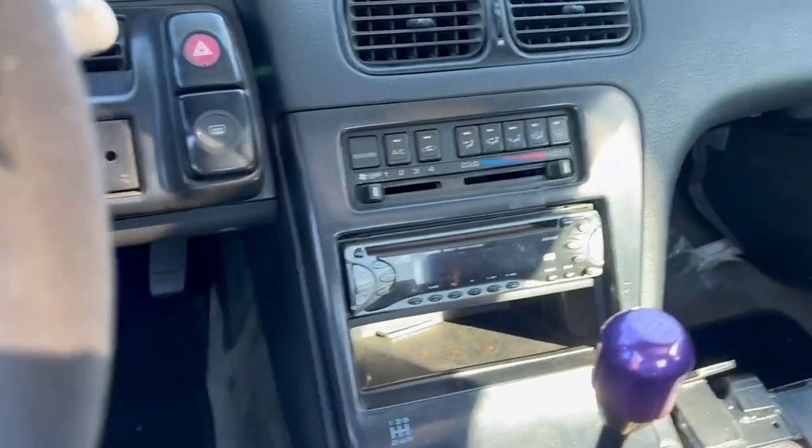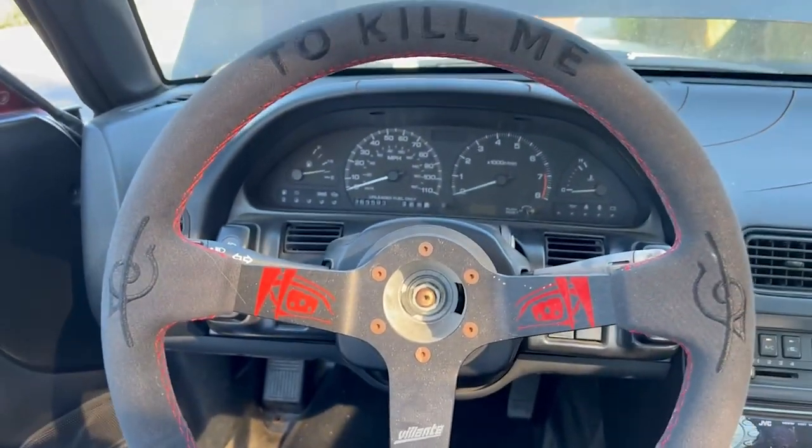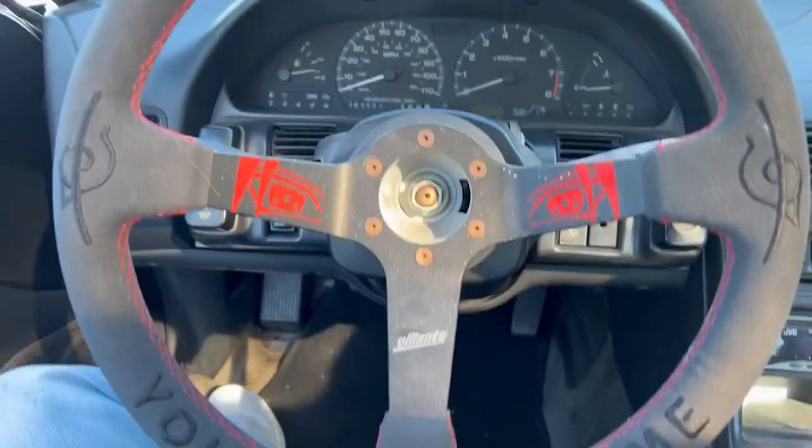The car does have a nice working stereo. The speakers I think are still stock so they sound pretty bad, but it's nice to just have the stereo head unit in general. I also got a nice new steering wheel here from my friend Steven — I believe it's from Nardi.